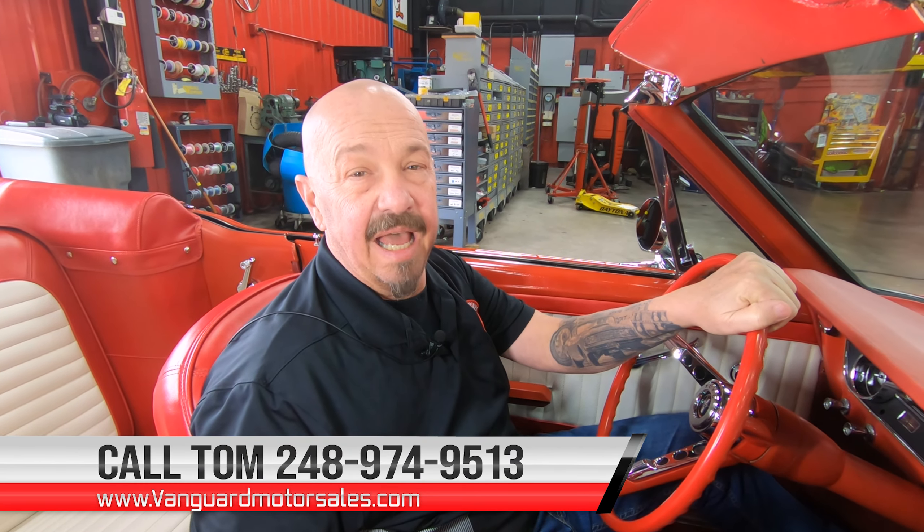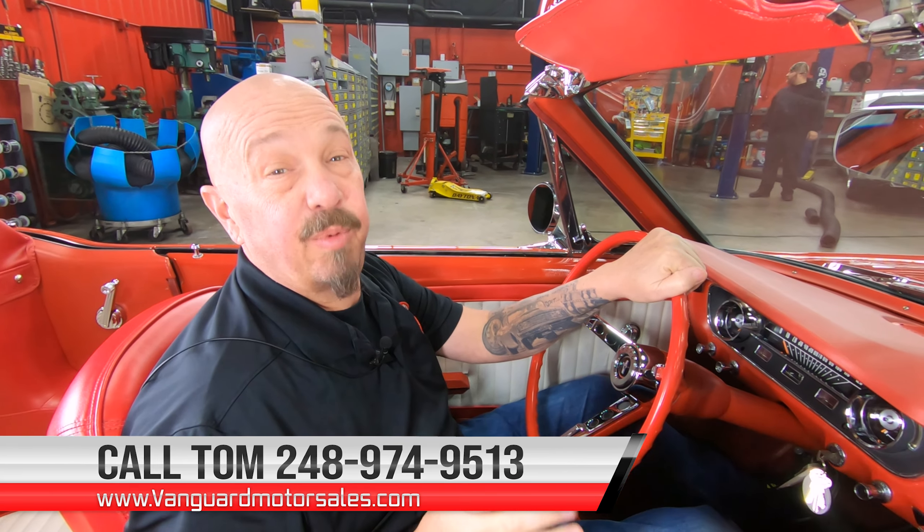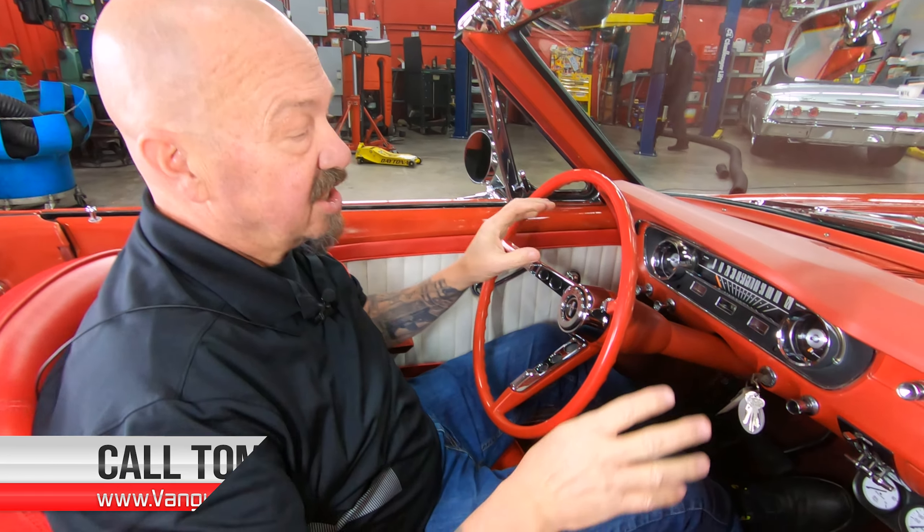It's about zero out and we're going to save my head today, so we're not going to drive this in zero-degree weather. It's snowing out a little bit — not very good weather for convertibles. But if you live someplace sunny, you're going to have a blast with this baby. Give us a call at 248-974-9513; Tom answers these phones seven days a week and practically 24 hours a day.